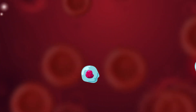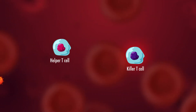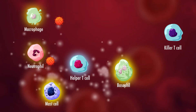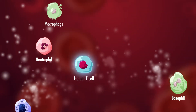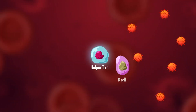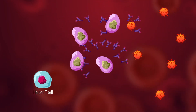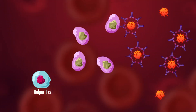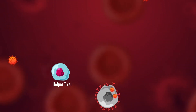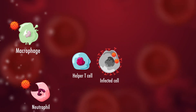There are two main types of T cell: helper T cells and killer T cells. Helper T cells release chemicals which activate other white blood cells and boost our body's immune response to infection. These chemicals tell B cells to multiply and make antibodies, which help our white blood cells fight the pathogen. They also recruit cells such as macrophages and neutrophils to help kill the pathogen.